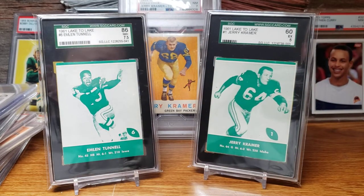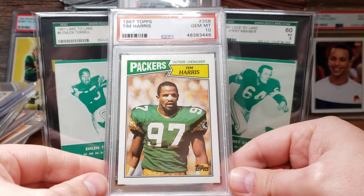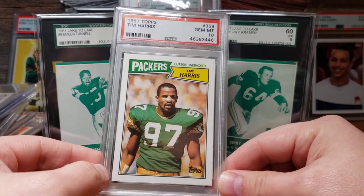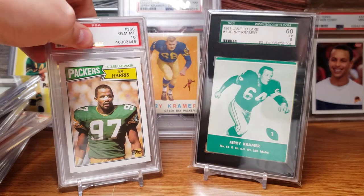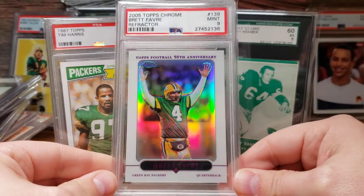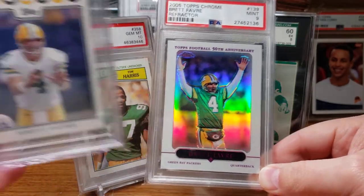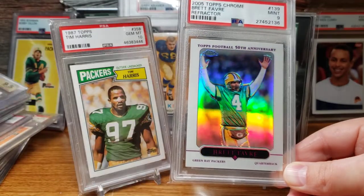Last but not least, I picked up four cards in October. First was the 1987 Topps Tim Harris rookie — Tim Harris was recently named to the Packers team Hall of Fame, so this card goes into that set. I'm still looking for a Greg Jennings rookie for that set too. I also picked up the 2005 Topps Chrome Brett Favre refractor — just a cool-looking card showing the touchdown signal — since I didn't have a ton of non-rookie Favre cards.